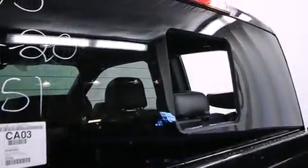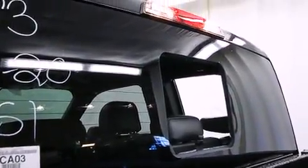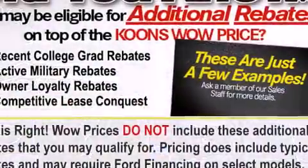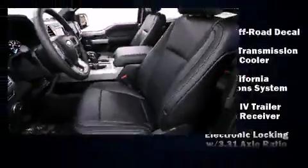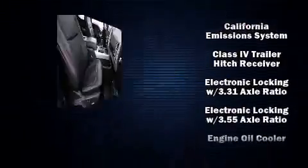Ford ensures the safety and security of its passengers with equipment such as head curtain airbags, front and side impact airbags, traction control, ignition disabling, and 4-wheel disc brakes with ABS.